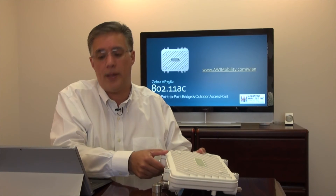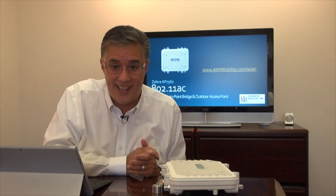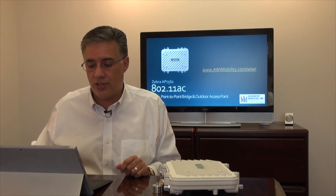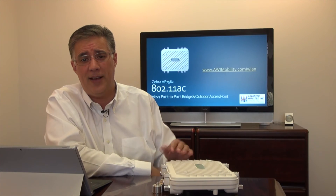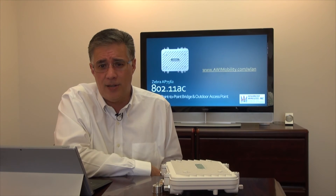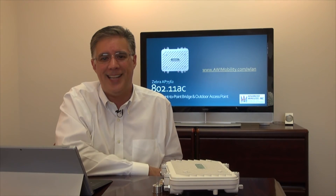That's a quick peek at the 802.11ac outdoor access point, point-to-point, mesh, and all-in-one device offered by Zebra. If you'd like more information, please visit www.awimobility.com/WLAN, where you'll find not only the AP7562 but a whole host of other enterprise and mid-tier access points for smaller enterprises as well. Thank you for tuning in, and we look forward to seeing you next week.